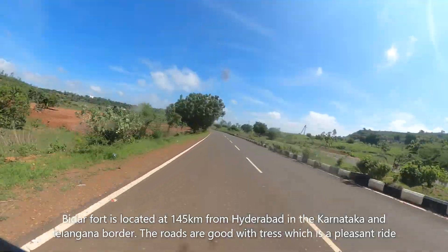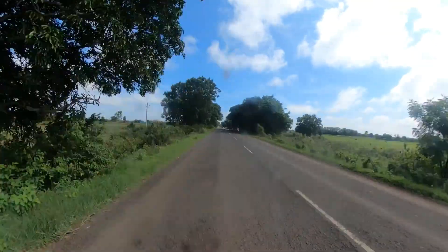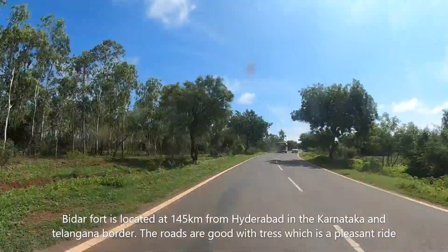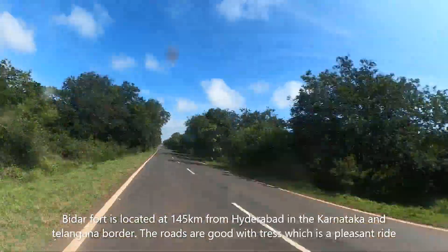The fort is located at 145 kilometers from Hyderabad on the Karnataka and Telangana border. The roads are good with trees, which makes it a pleasant ride.